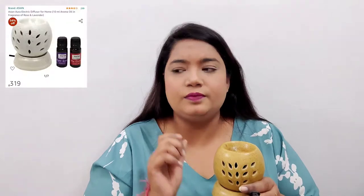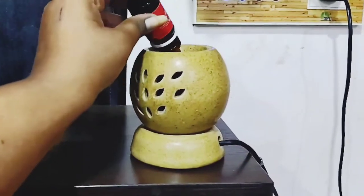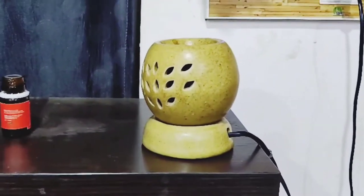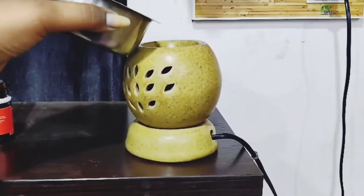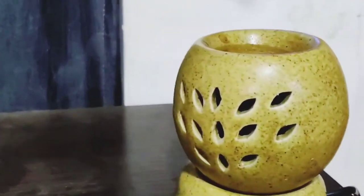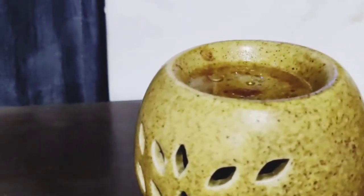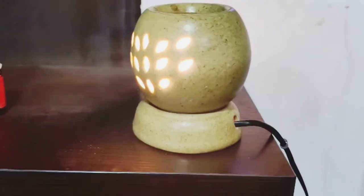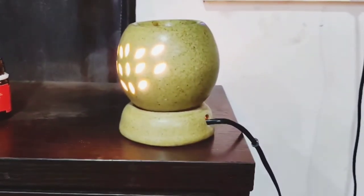What you need to do is pour two to three drops of the oil into this portion, then fill it with water, plug in the wire and switch it on. The lamp inside will provide heat to the oil and water, giving you a good fragrance all around the room. Believe me, it works really amazingly — within 10 to 15 minutes your whole room will be smelling like roses. You can use any aroma oil — lemongrass, mint, rose, lavender — and it will make your room smell like that for the whole day.